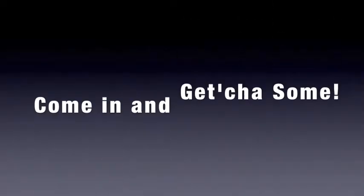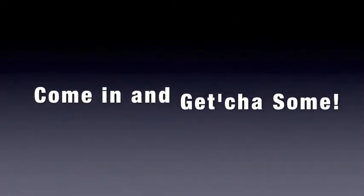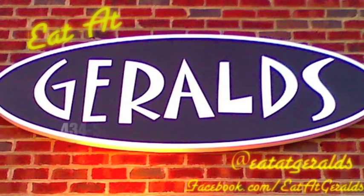So just come in and get you some. We look forward to seeing you and serving you. Come eat at Gerald's.